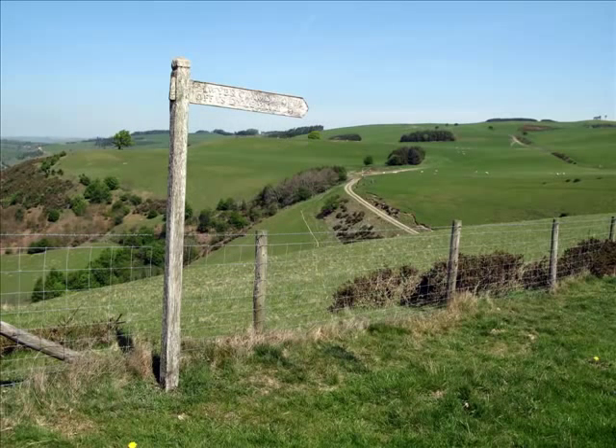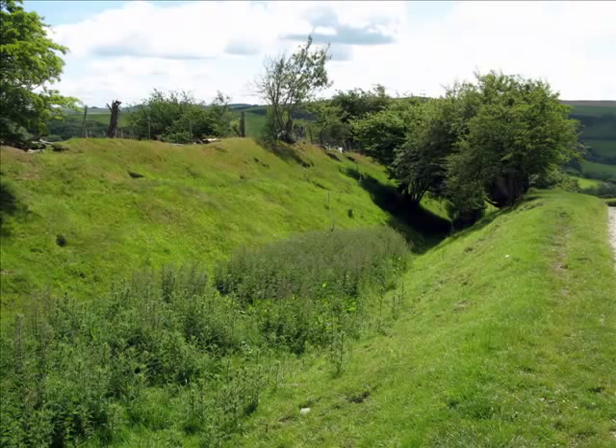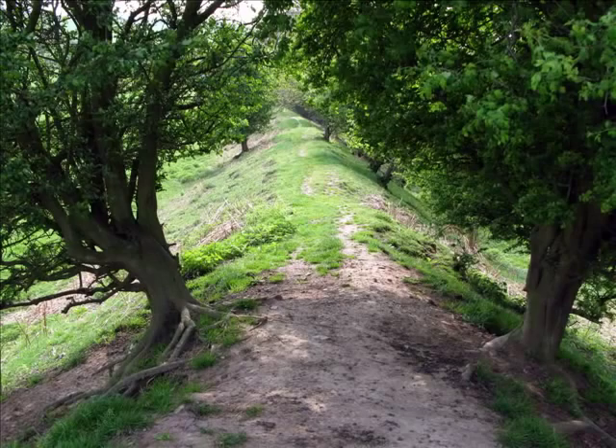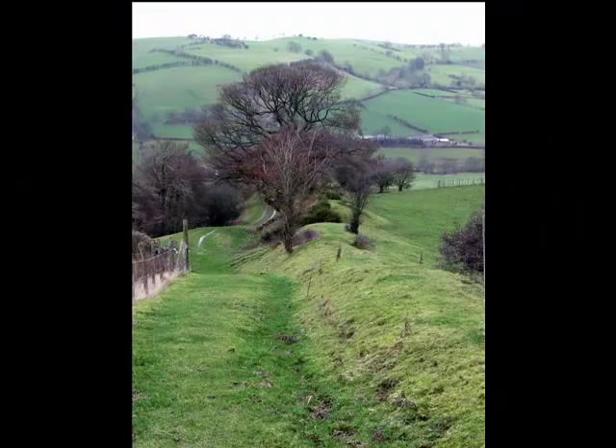Offa built the Dyke at least partly to define the western edge of his kingdom of Mercia back in the 8th century. The nature of the monument with the big western ditch looks very much like it might have been made for defence — so Offa was literally defending his kingdom. The problem is it doesn't have a lot of the other things we'd expect to find for a defensive structure. It doesn't have any forts, it doesn't have any roads, it doesn't have any evidence that it was ever patrolled. It seems most likely that what we're looking at is a monument that was meant to impress, to be seen, to convey the power and prestige of Offa.